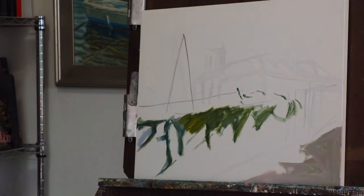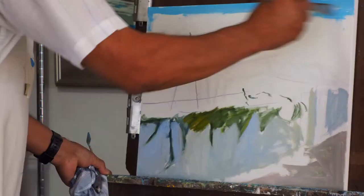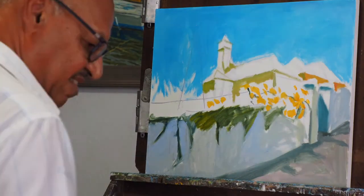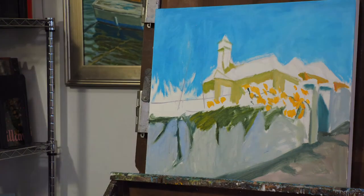I hadn't done anything like this for a while, and recently someone was looking at my website. I had a similar piece which I had already sold, and they were interested. I thought, well, I must have some of these around somewhere, and then I discovered I didn't.